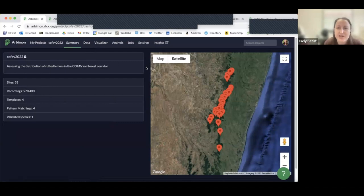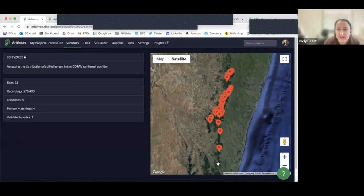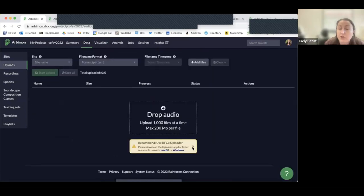This is actually my lemur project in Madagascar. I deployed recorders at all of these sites to find ruffed lemurs. We have an uploader desktop app you can download from our website — if you're uploading large amounts of data like terabytes, you point it to a folder and it ingests everything in the background while you work on other stuff. For just a few files, you can also upload directly in the platform itself.